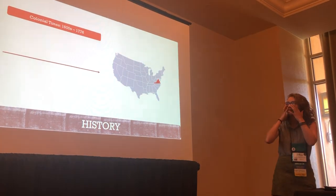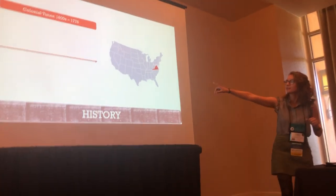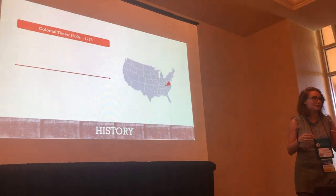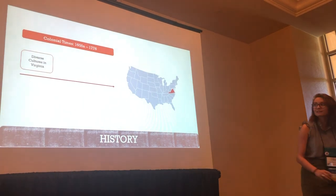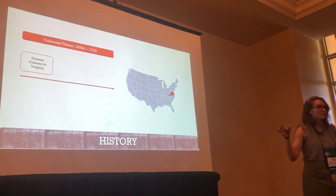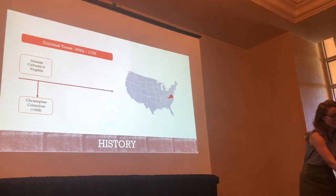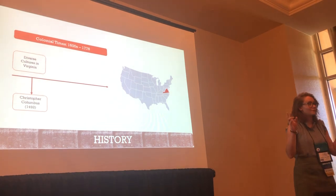My talk deals with the coastal plains of Virginia, which is highlighted on the map. We're focusing on the colonial times, which is 1600s through 1776. But before the colonial times even existed, we had a lot of Native Americans roaming through the Americas. Then in 1492, Christopher Columbus came and founded America.